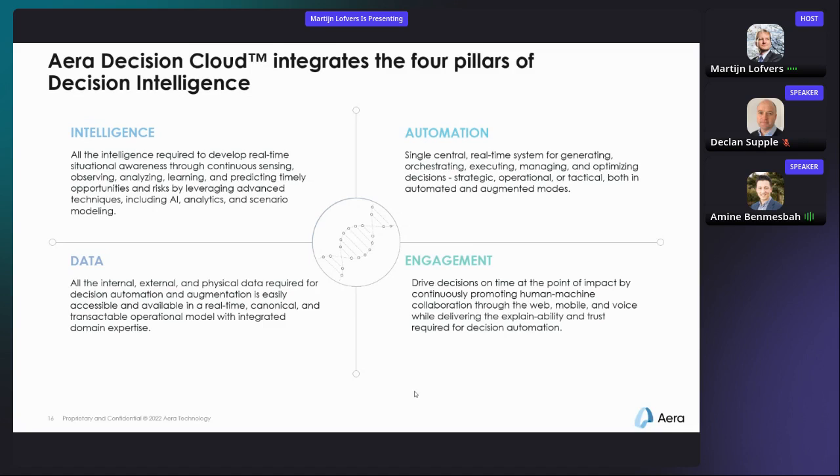We're truly convinced through our journeys with different organizations, large and small, that these four elements are crucial to drive the decisions we're looking for. Talking about engagement — two years ago, Alessandro De Luca, the CIO of Merck Group, demonstrated the Air technology solution, asking it questions about inventory levels and getting answers right away. Simply put, yes, you can talk to Air.